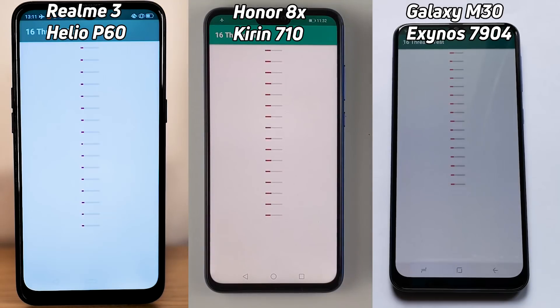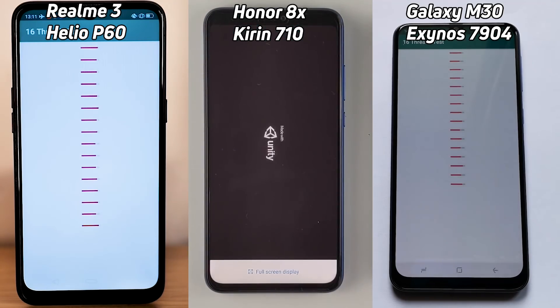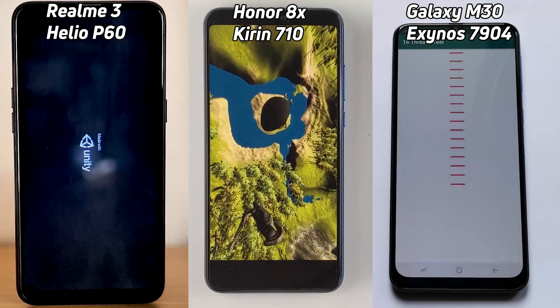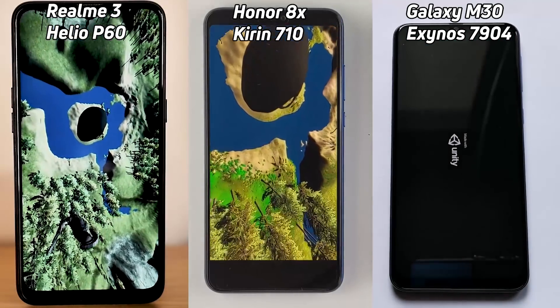What's interesting is the M30 is using the Exynos 7904, which is a two-plus-six setup: two Cortex-A73 cores and six Cortex-A53 cores. The other two devices are using four of each. We can now see that the Kirin 710 has clearly taken the lead and gets to the end of that test first, going into the Unity test. So the M30 lost out there because of that two-plus-six setup. Now the Helio P60 is into the Unity test, and finally the M30 goes into the Unity test.